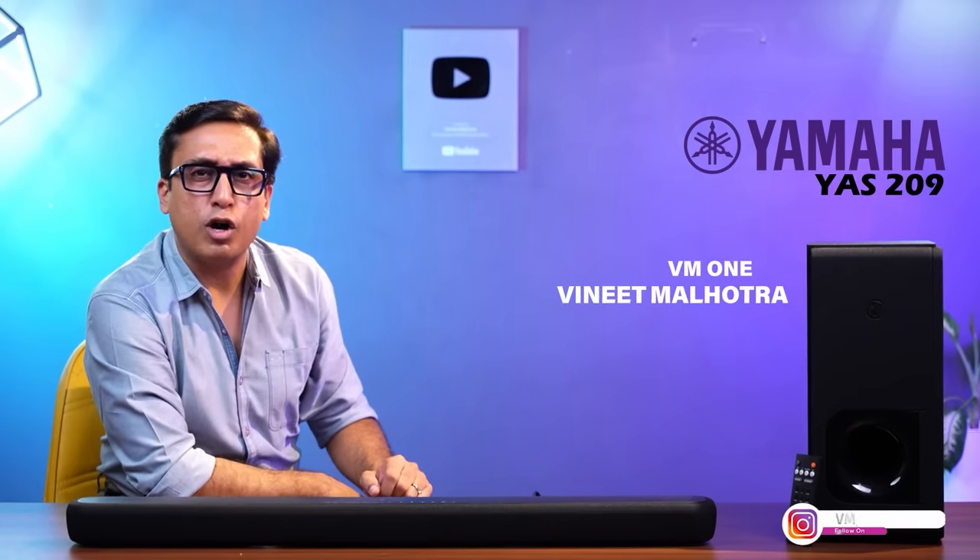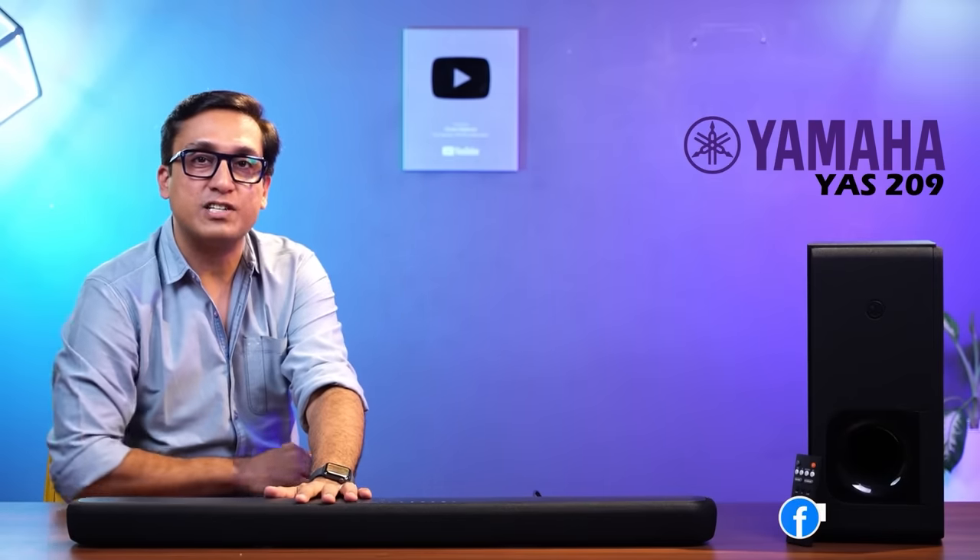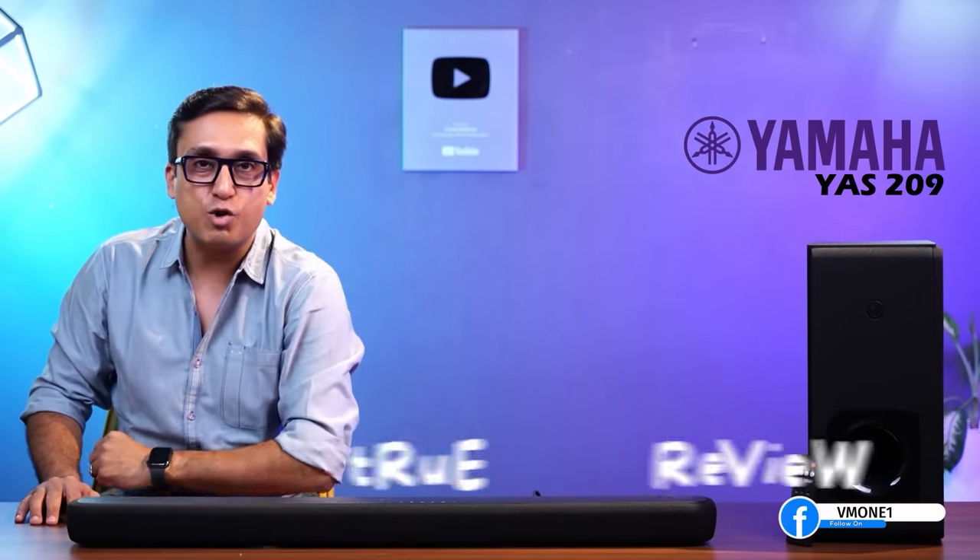This is Yamaha's YS209 and its audio quality and depth. If you don't know what it is, I will tell you everything in this video. My name is Vineet Malhotra and after my YouTube career, I bought my favourite soundbar and you will see the true view.